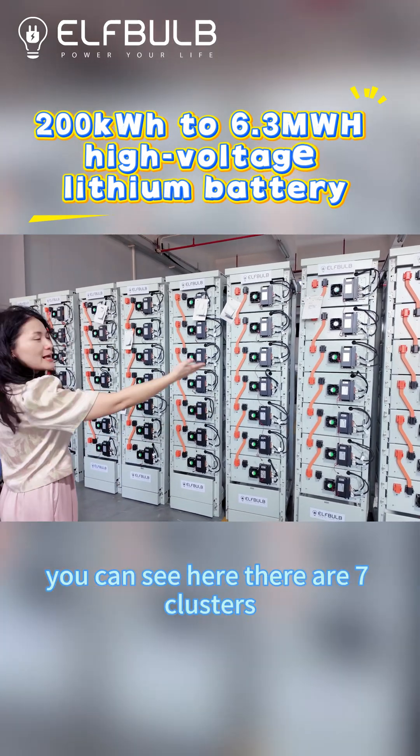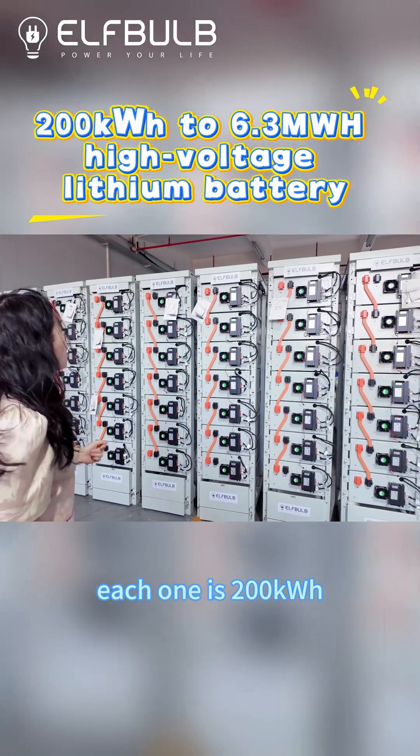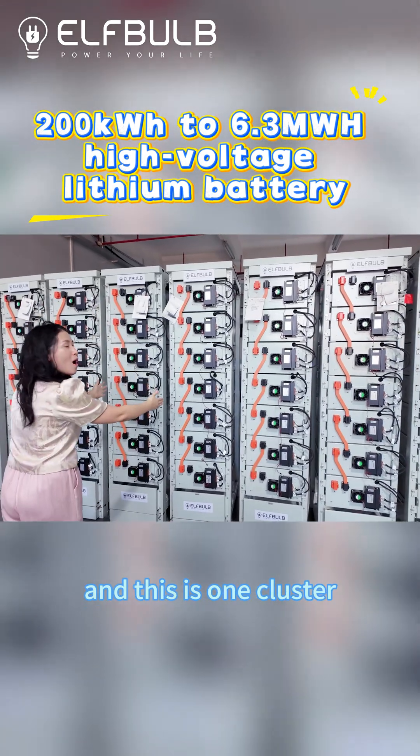You can see here there are seven clusters. Each one is 200 kW, and this is one cluster.